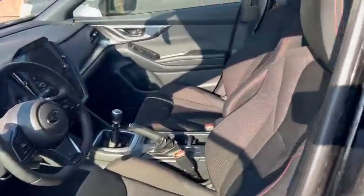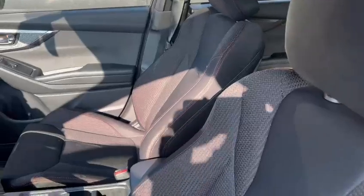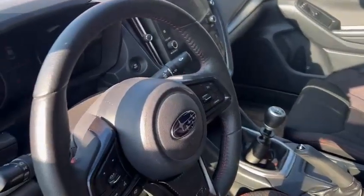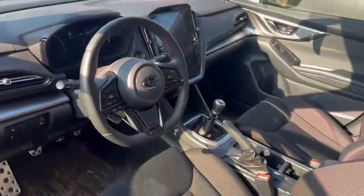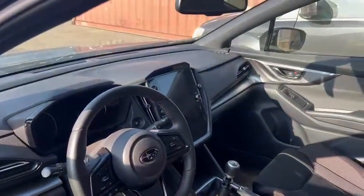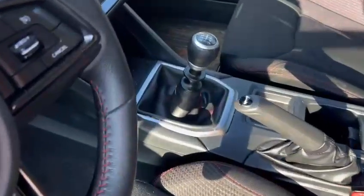We just got this vehicle traded in on Saturday. We're still going to do the reconditioning and inspection on it. As you can see, for the 23 Sport, you already have the bigger screen with support for Apple CarPlay and Android Auto, and here is a 6-speed manual.